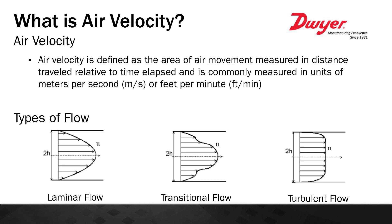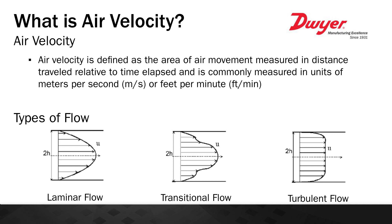Now that you know a little bit more about Dwyer and how we're qualified for talking about air velocity, I'll give you some information on exactly what air velocity is. Air velocity is defined as the area of air movement measured in distance traveled relative to time elapsed, and it's commonly measured in units of meters per second or feet per minute. There are three different flow profiles you'll see when monitoring air velocity: laminar flow, transitional flow, and turbulent flow.